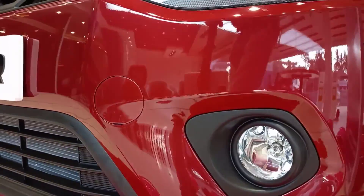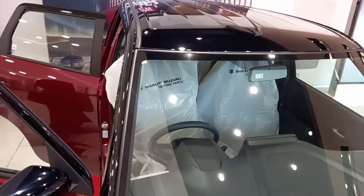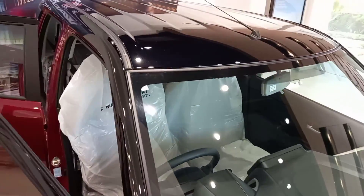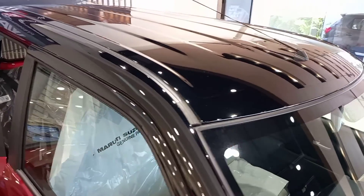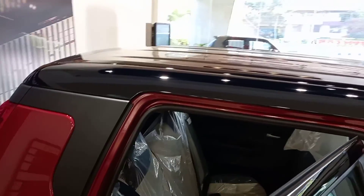The front fog lamp is available only in the ZXi+ variant. This car is the ZXi+ variant in dual-tone Gallant Red color with a Midnight Black roof. The floating roof design looks very sporty on the car.